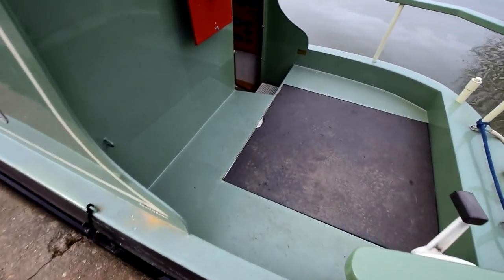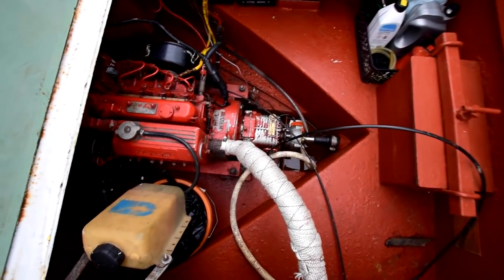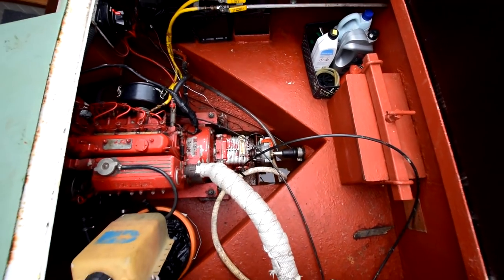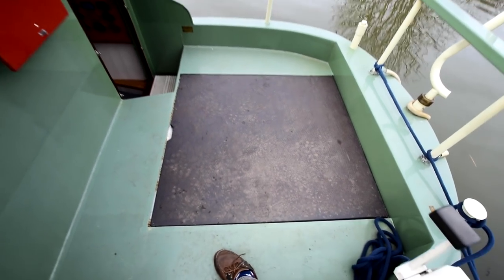There's the six-foot cruiser stern I mentioned. The engine's in here — it's a Beta 32, very well maintained, serviced every year. Nice and clean and tidy. The batteries are at the top of the screen there. There are two domestics at 110 amp hours and one starter. They were all brand new in 2020, just last year.